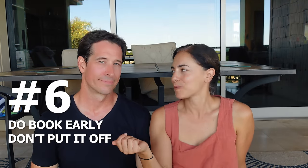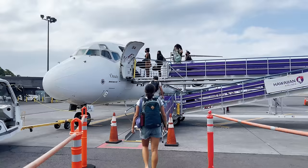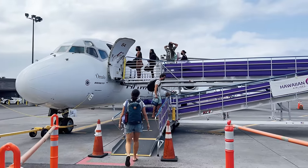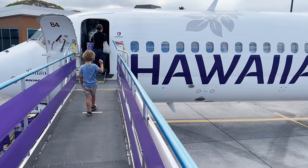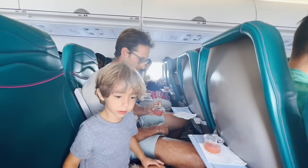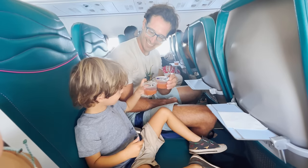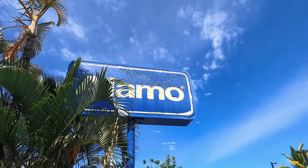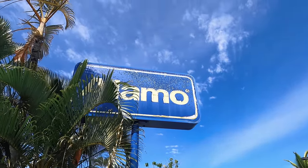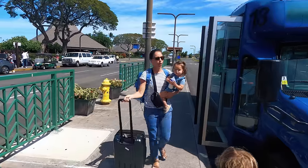Do book early. Don't try to put it off — this goes for anywhere you want to travel in the world. Try to book plane tickets like six months in advance, and then recheck them, because we rechecked our flights for this trip and they had dropped significantly. Same with rental cars — rates can go down. We like to use Discount Hawaii Car Rental because there's no prepayment, so you can always rebook if necessary.